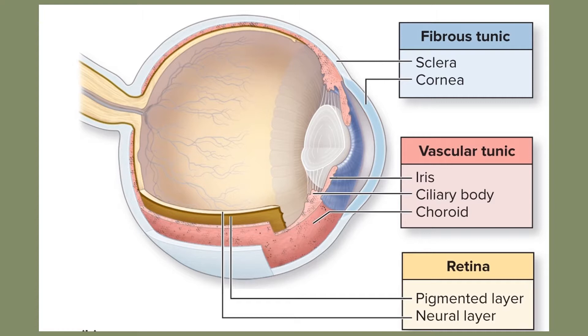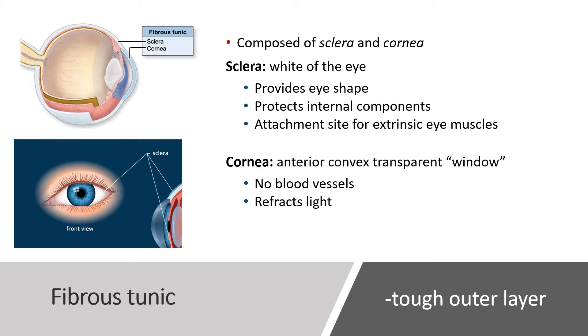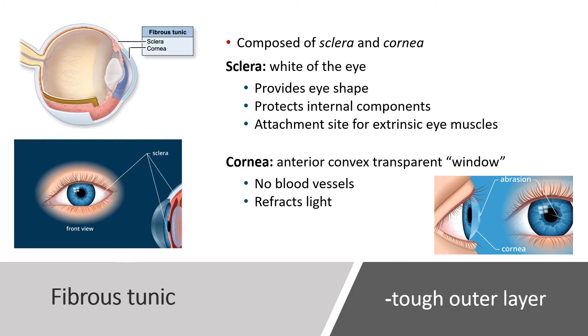The wall of the eye is formed by three tunics or layers: from external to internal, the fibrous tunic, the vascular tunic, and then the retina. The fibrous tunic is the most external and toughest layer, composed of the sclera and cornea. The sclera is the white of the eye — it provides shape, protects the eye's structures, and is the attachment site for extrinsic eye muscles. The cornea is the most anterior part of the fibrous tunic, a transparent window with no vasculature, and is the first place where light is refracted as it enters the eye.